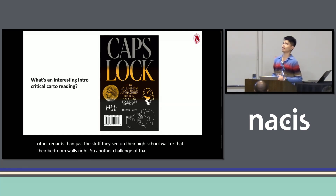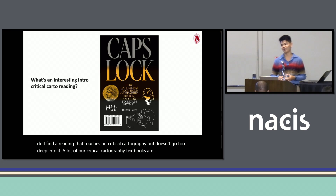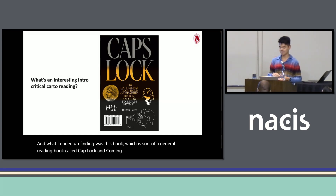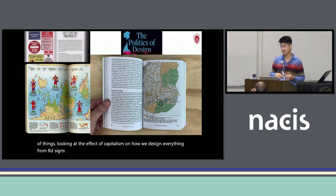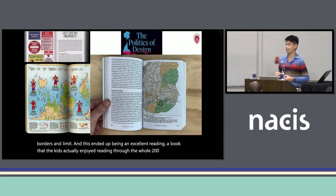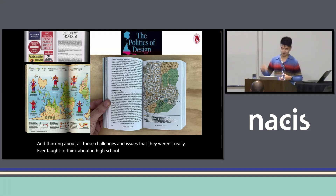A challenge was figuring out how to find a reading that touches on critical cartography but doesn't go too deep. A lot of our critical cartography textbooks are really dense — not really for a freshman audience, you'd lose them real quick. What I ended up finding was this book called Kaplock, coming from a more design-science side of things, looking at the effect of capitalism on how we design everything from road science to money to maps, and how maps have been used as a tool of engineering on power structures, borders, and limits. This ended up being an excellent reading — a book that the kids actually enjoyed reading through all 200 pages, thinking about all these challenges that they weren't ever taught to think about in high school.